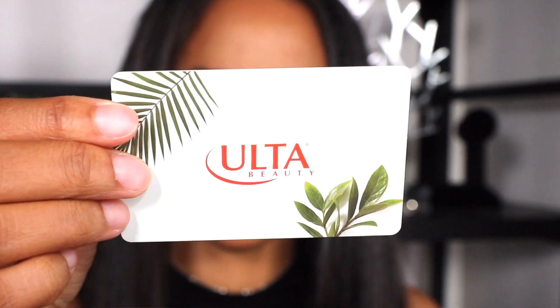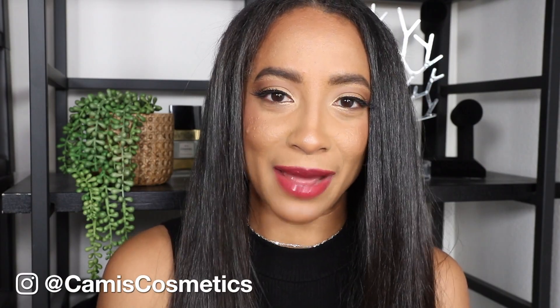We are going to be doing one of my very favorite things to do on this channel: a makeup giveaway. How do you enter to win the $25 Ulta Beauty gift card? It's super easy. Subscribe to this channel and follow me on Instagram at Kami's Cosmetics.